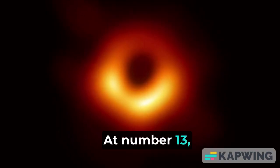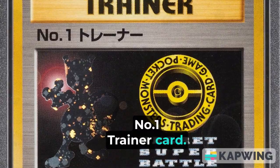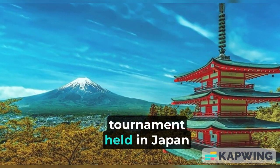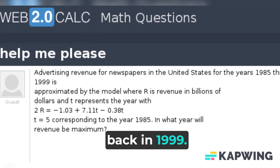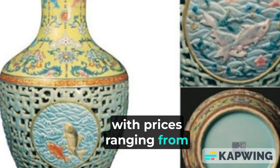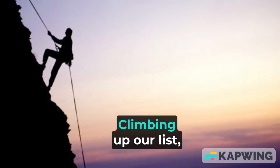At number 13, we have the mysterious Number 1 Trainer card. This card was awarded to winners of a secret Super Battle tournament held in Japan back in 1999. Its rarity and uniqueness make it highly valuable, with prices ranging from $5,000 to $12,000.